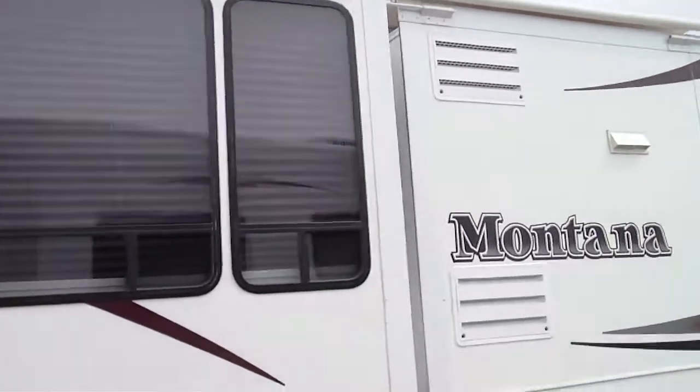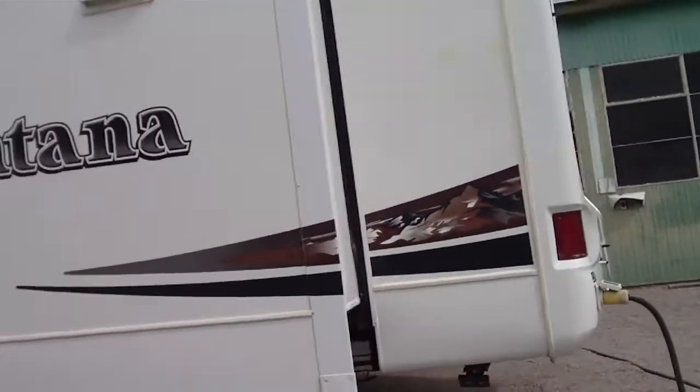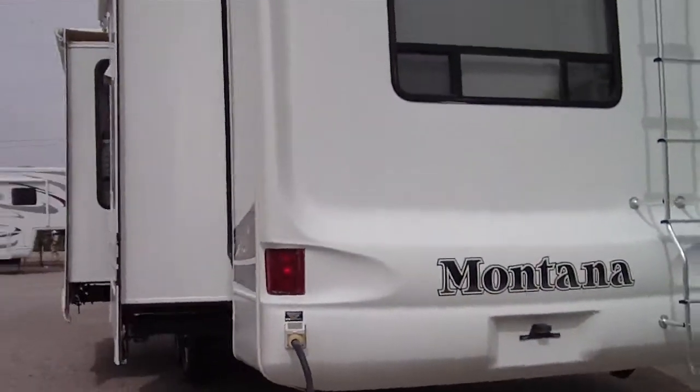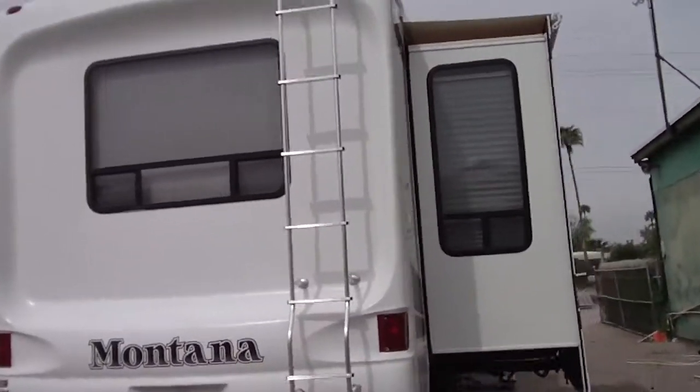It has the slide out awnings over it. It's 50 amp power service. It has a microwave convection oven in it, and it has dual air conditioning.